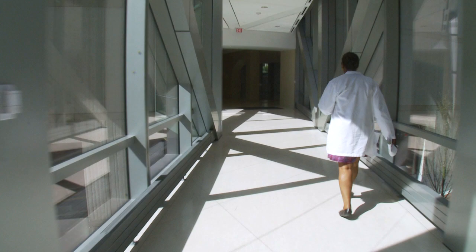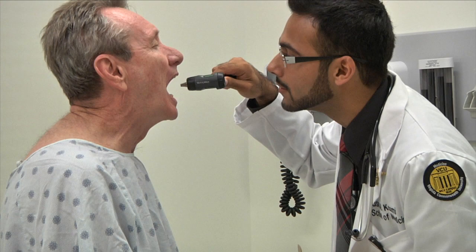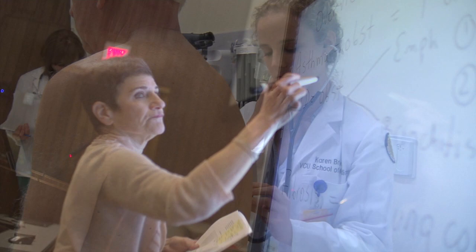Every turn of this new building reveals a new technology-rich innovation. These learning tools give life to a curriculum that is taught not only in traditional classroom spaces, but also in the environments where future doctors will practice medicine — learning spaces that are dynamic and highly interactive.